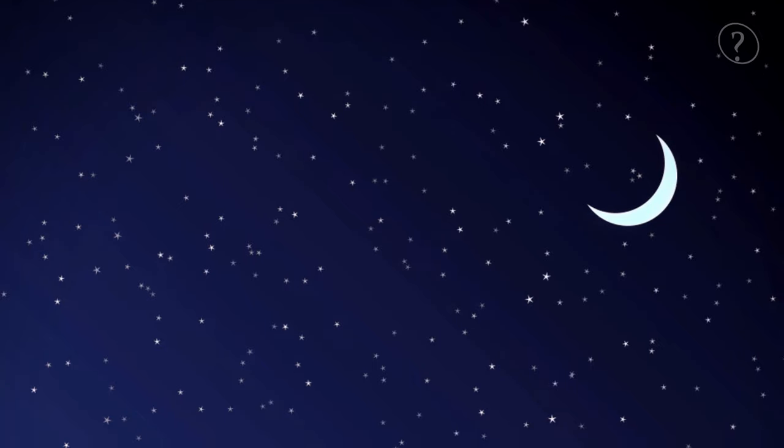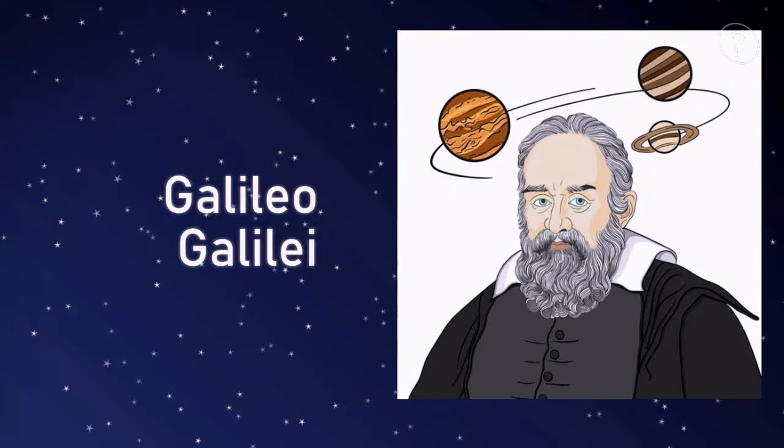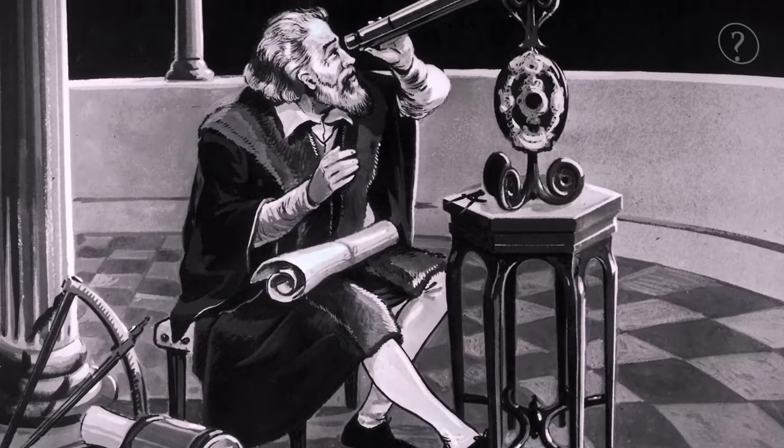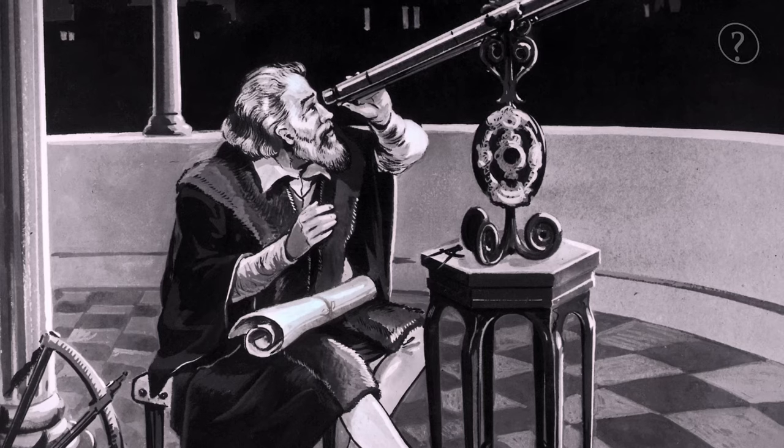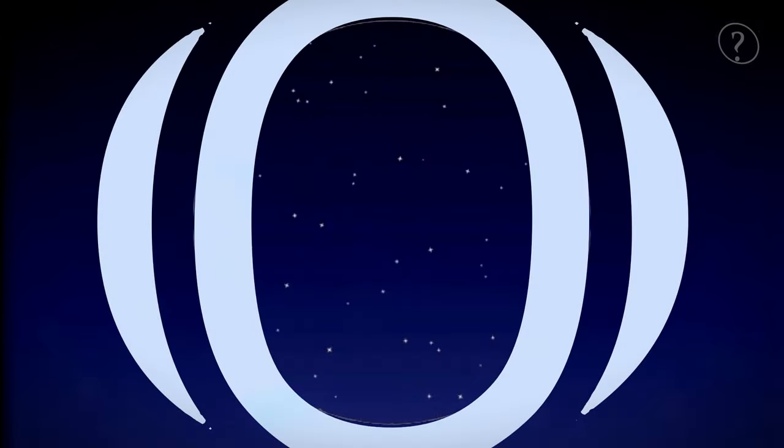400 years ago, on a chilled night on January 8, 1610, an inquisitive Italian astronomer named Galileo Galilei pointed his homemade telescope on the night sky to research. What he saw would change humanity's view of the universe forever. He saw not one, not two, but four glimmering points of light orbiting the largest planet in our solar system, Jupiter.